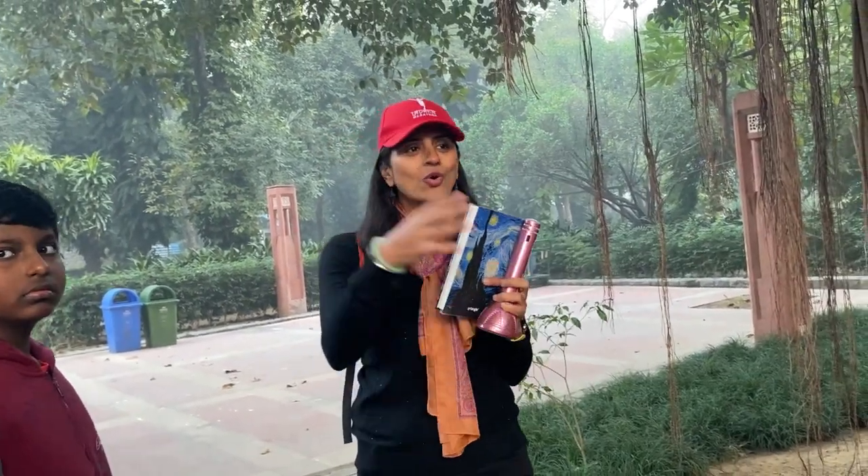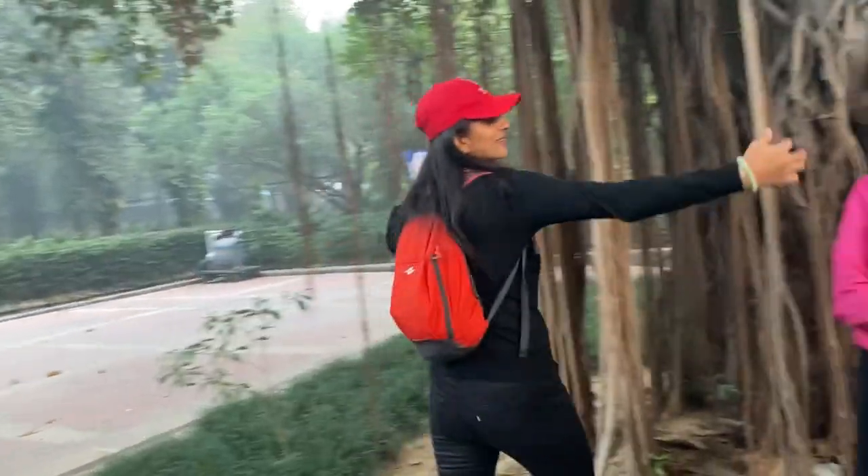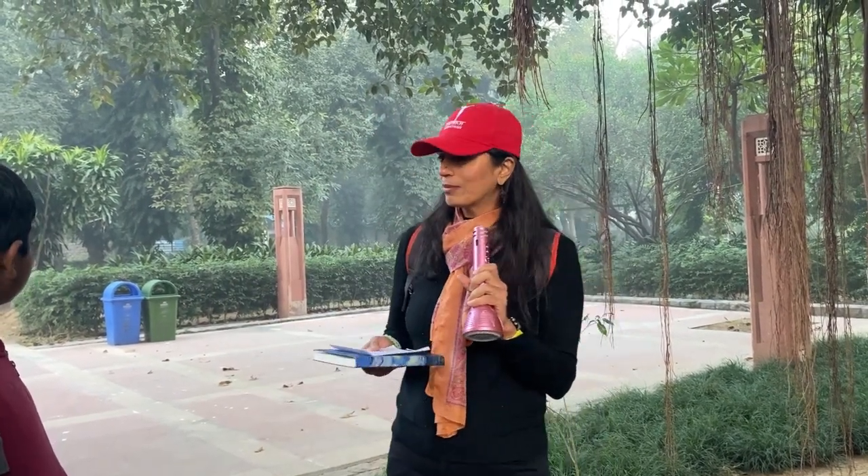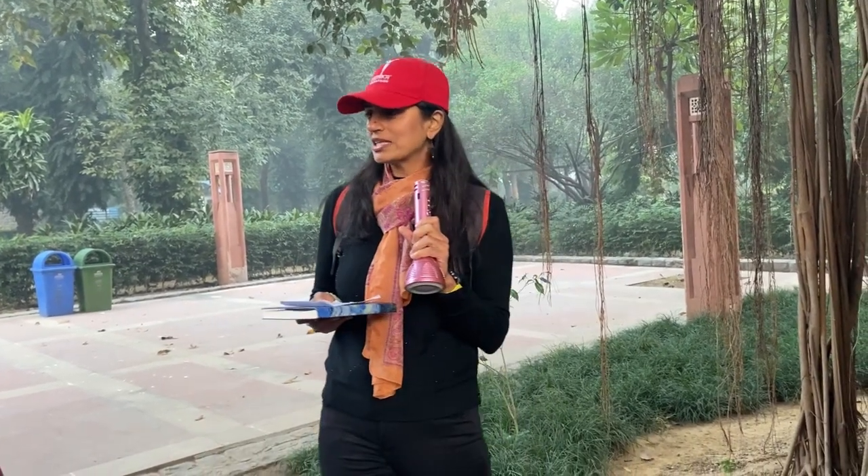Around the banyan tree there were gopis, and when Krishna was busy and not there, the gopis would miss him. They would go and hug the banyan tree, thinking it was Krishna. There is also the story of Satyavan and Savitri — Savitri was a princess whose husband Satyavan died under the banyan tree. She got into an argument with the god of death, worshipped under the banyan tree, and ultimately got her husband back.